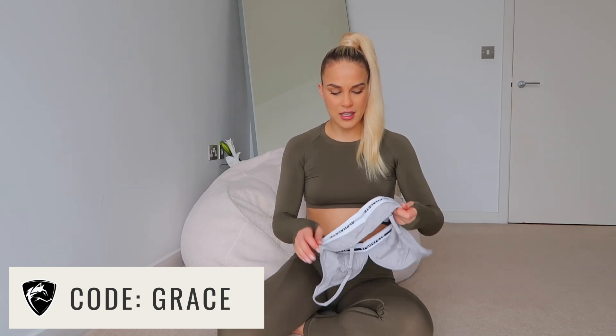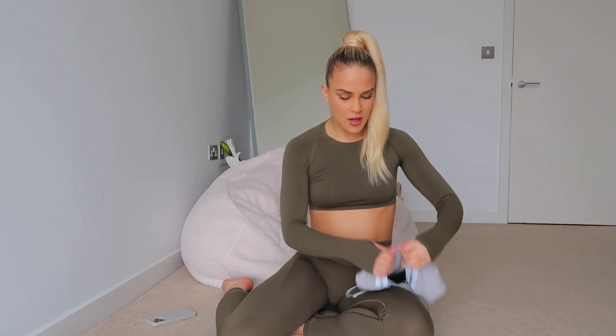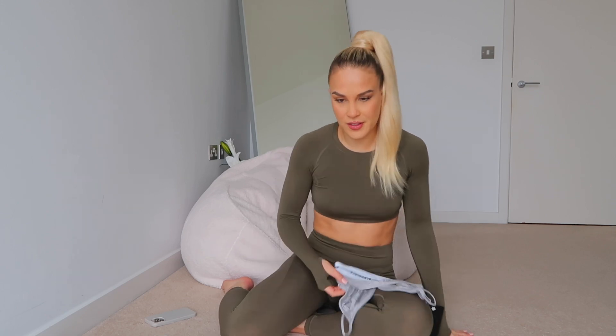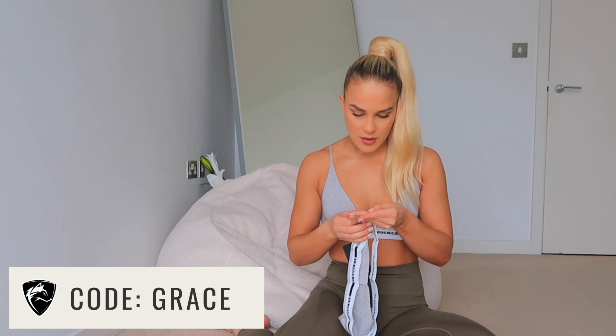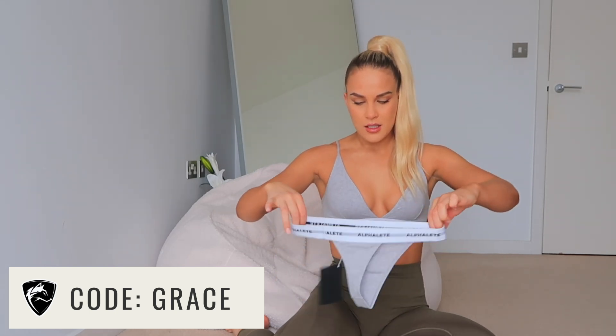These are sort of like little basics underwear sets. They remind me a little bit of Calvin Klein back in the day — it's just a little bralette with an elastic band underneath which has the Alphalete branding on it. It's a similar shape to crop tops. I quickly went and did a fake tan because I felt so pale. The fabric is 46% cotton, 46% modal, and 7% elastane, so it feels like cotton.